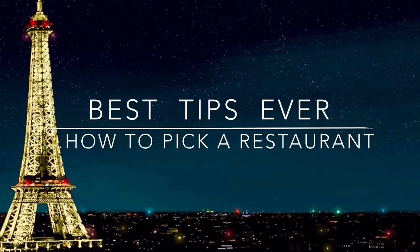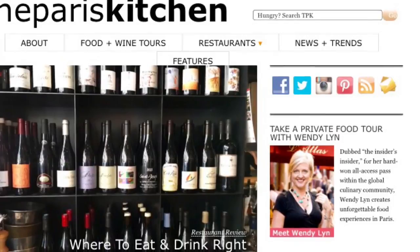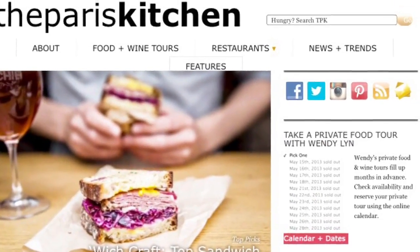We're here with some really cool tips again. I am at Au Passage, which is a little bistro in the 11th district of Paris, and you have to be in the know to even find this place. Wendy Lynn here is completely in the know. This is Wendy Lynn from thepariskitchen.com, a great blog, and she's got some great tips on how to find a good restaurant in Paris, because they're not all good — they're not all created equal.